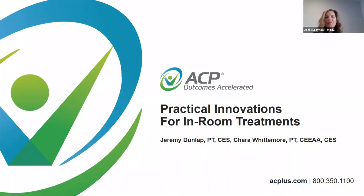Hello everyone, and welcome to ACP's Live Remote Non-CE Offering. I am Jody Brzezinski, and I will be the moderator for today's webinar. ACP's Live Remote Webinar series includes both CE and non-CE offerings and has been launched to provide additional remote resources and outreach to our facility partners. Today's non-CE topic is a Tip Tuesdays presentation titled Practical Innovations for In-Room Treatments.